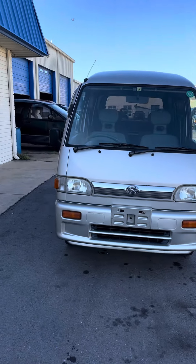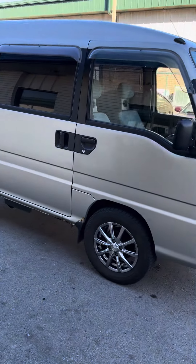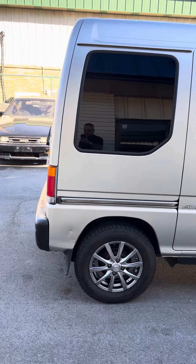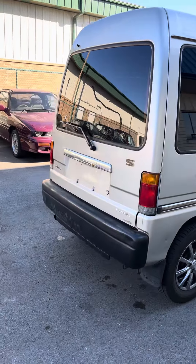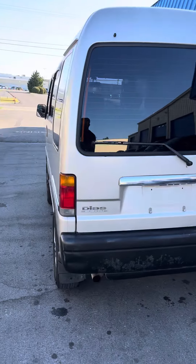97 Subaru Sambar, right at 90,000 miles, new tires. This is the S model, 5-speed, 4-wheel drive with a selector for 4-wheel drive.